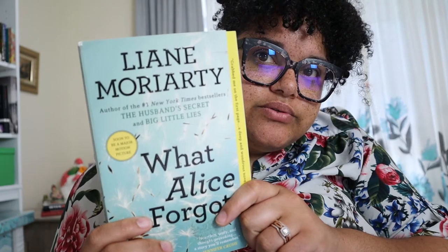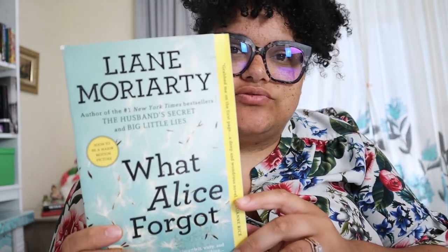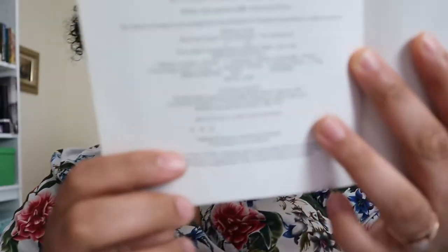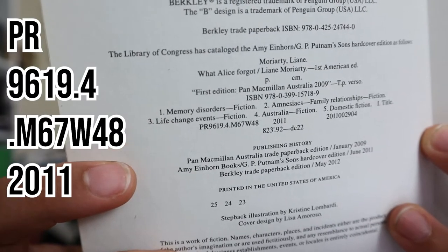Next I'm going to do 'What Alice Forgot.' I think this is an English writer, so since she's an English writer that would be in P. All the cataloging information you need is right there inside the book. I was wrong though — it's not English, it's Australian, because it's classified as Australian fiction, specifically Australian domestic fiction.